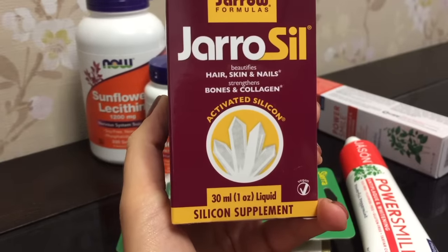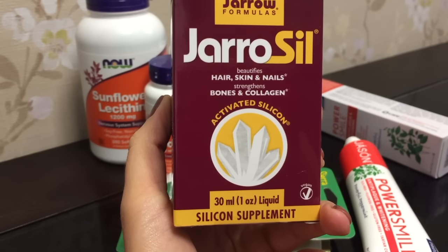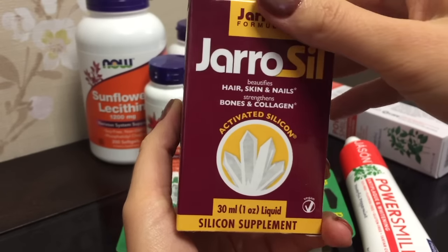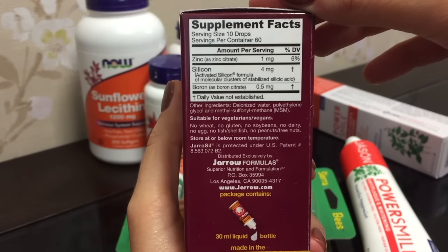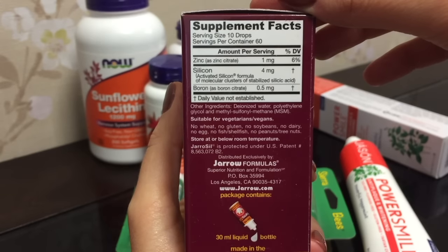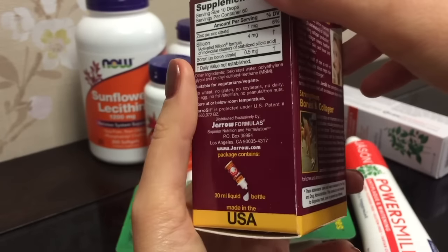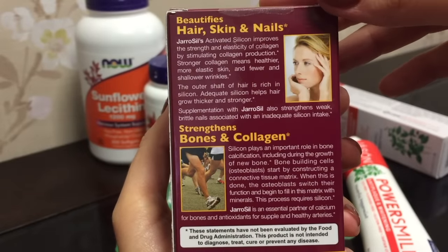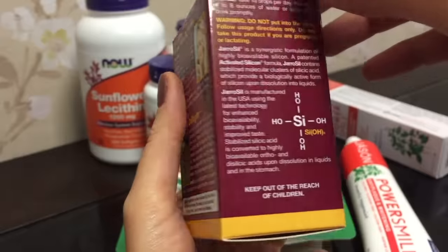Итак, активированный жидкий кремний от Jaro Formulas. Здесь 30 мг в тюбике. Это продукт, за которым нужно охотиться, потому что он очень часто отсутствует в наличии, особенно в таком объёме — многие хотят его попробовать. В составе идёт цинк и непосредственно данный жидкий кремний, который придаёт красоту волосам, коже, ногтям, а также крепость костям, суставам и коллагену. Это веганский продукт.